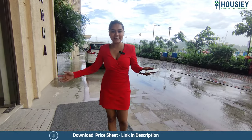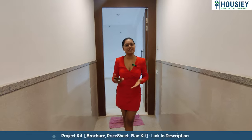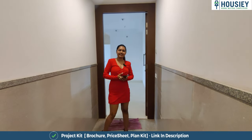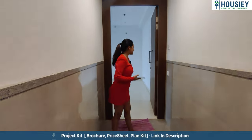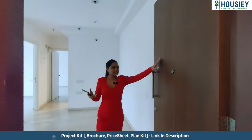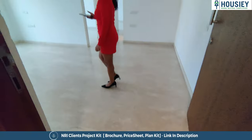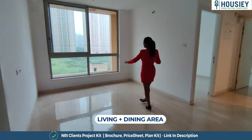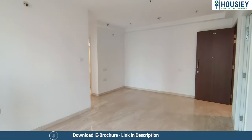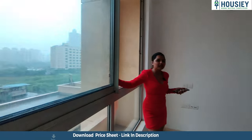Hello everyone, today we are in Hiranandani Estate, looking at one of the most beautiful 2 BHK flats which is 702 square feet. Let's see how it is configured and what facilities have been provided. When I entered inside, this is a wonderful house — the door is made from teak wood with marble flooring. This is a big living room, a living space plus upper dining area, with semi-French windows that are very beautiful. It is a double-glass window, blocking 80% of outside noise.